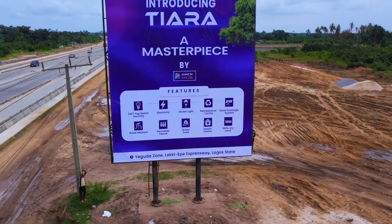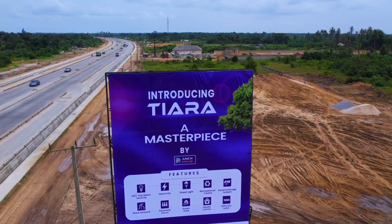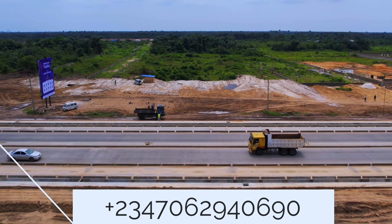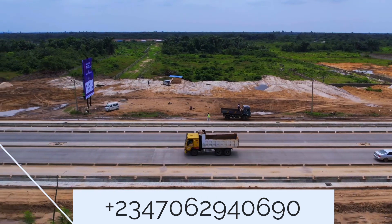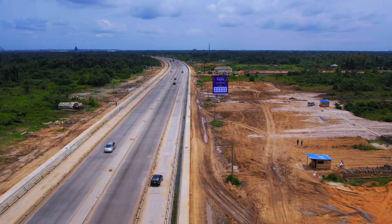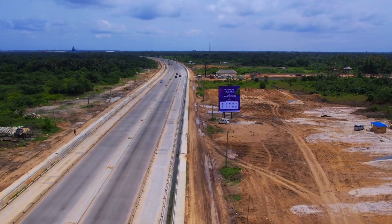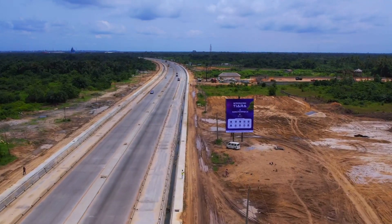The beautiful thing about Tierra is the location to start with. Tierra is facing Ipejuleki Express Way. The construction of this road is about 99% complete. This is the road that connects all the way to VI, down to Ipejuleki, and connects to Jebodej in Ogun State — the Lekki-Ipej Express Way.